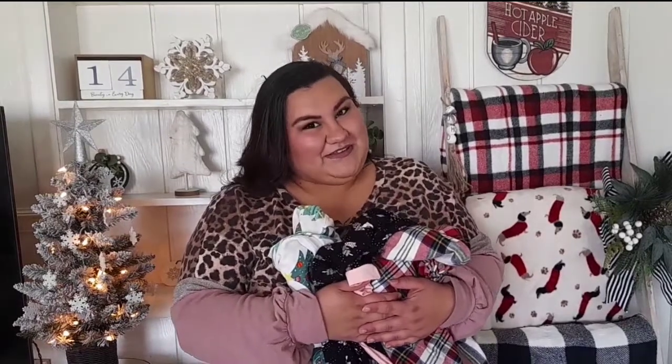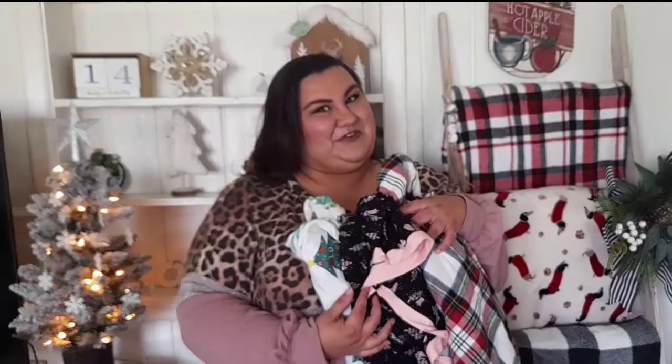One of these brands sells an extra small through a 4X and the other brand sells a medium through a 6X. So, I'm sure no matter what your size, you will be able to find something in this video that you can fit and that you really, really like because these are super cute. If you want to see super cute plus size pajamas, then stay tuned.